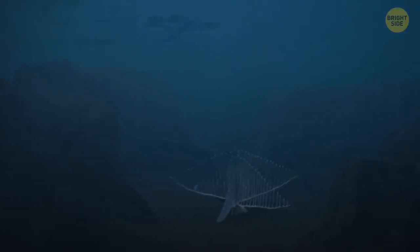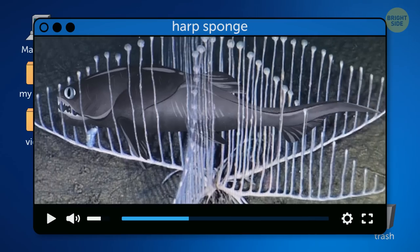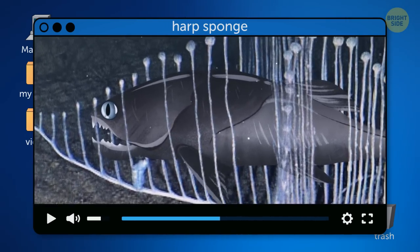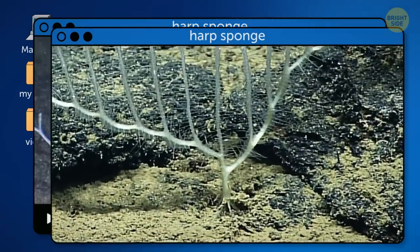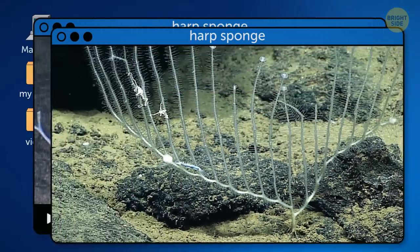The Harp Sponge is very much a deep-sea hunter. It has a unique ability to capture and envelop small animals using its rhizoids — short, thin fibers. With their help, the Harp Sponge clings on to the soft, muddy bottom and catches tiny creatures that get swept into its branches by deep-sea currents.